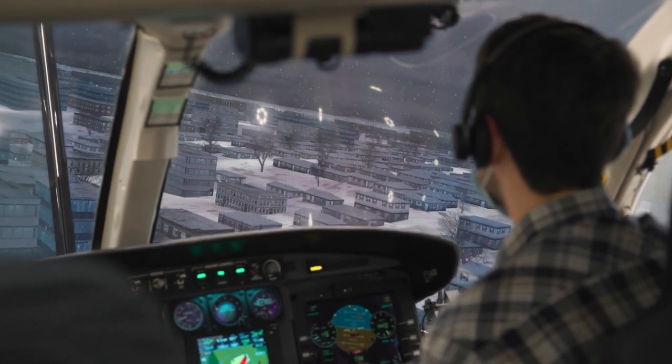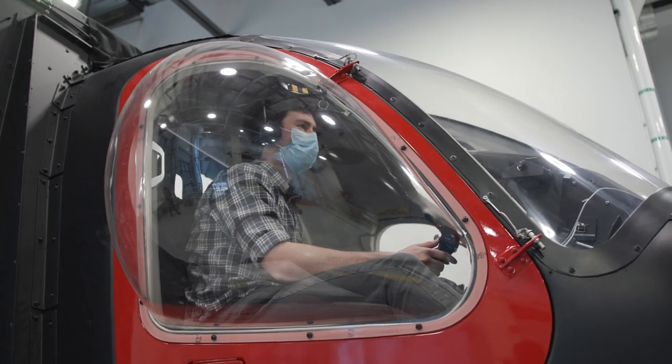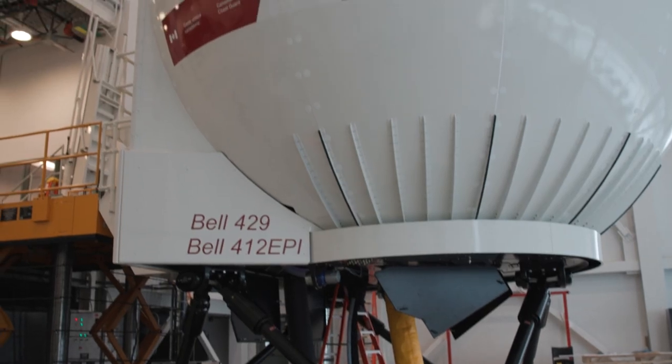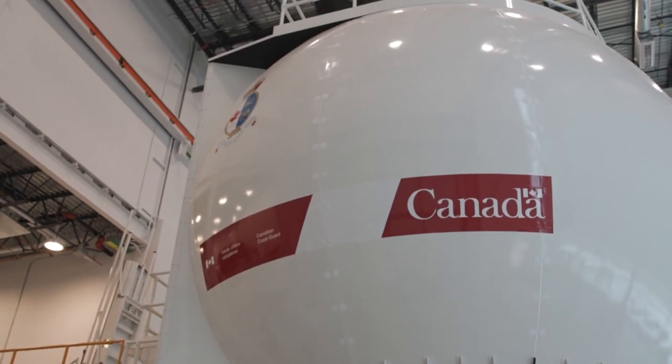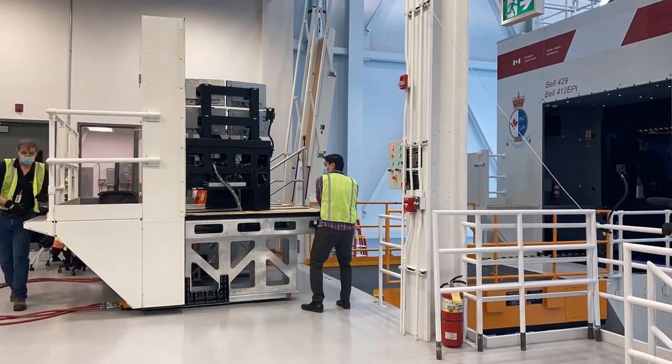Although we cannot celebrate this milestone in person at Transport Canada's Training Centre in Ottawa, I'm taking this virtual moment to sincerely thank the CAE team who worked in close collaboration with the Canadian Coast Guard to deliver this project. We are proud to work with a client whose mission and values are aligned with ours to protect lives and make the world a safer place. This collaboration helps us maintain our long-standing relationship with the Canadian government, which is of utmost importance to us.